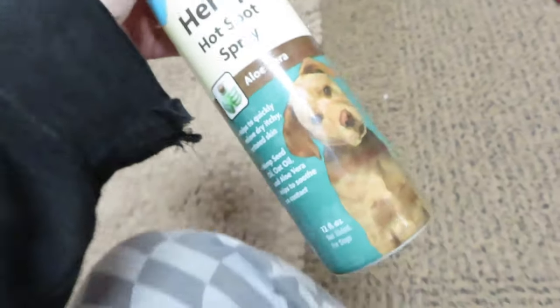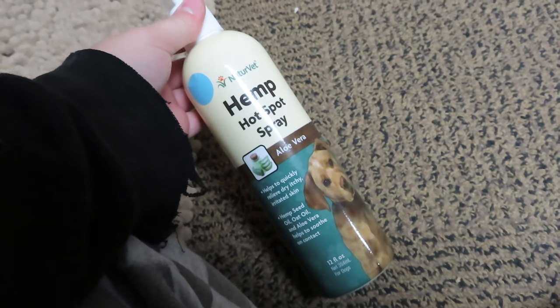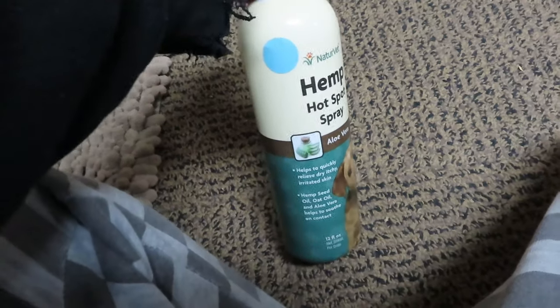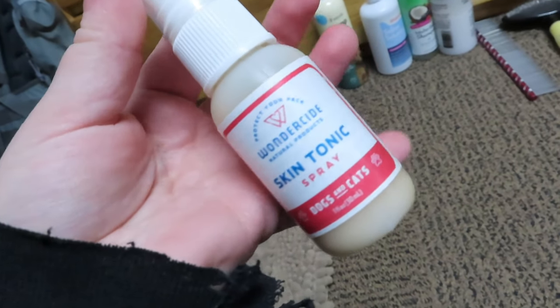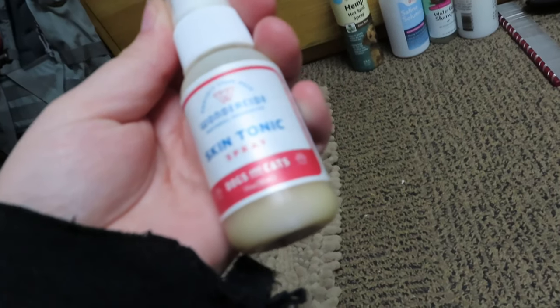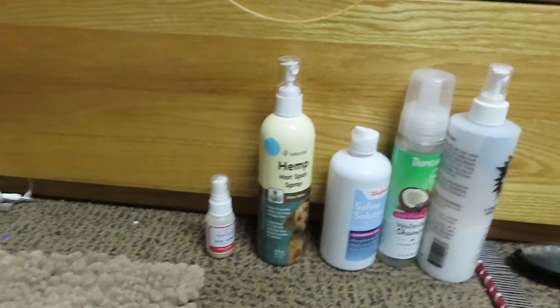This one is by Nature Vet — it is hemp hot spot spray with aloe vera. It helps to relieve itchy skin and that kind of stuff. And then this is Wonderside Natural Products skin tonic spray. This one was given to me by my friend Michaela. So we are going to do those two items first.